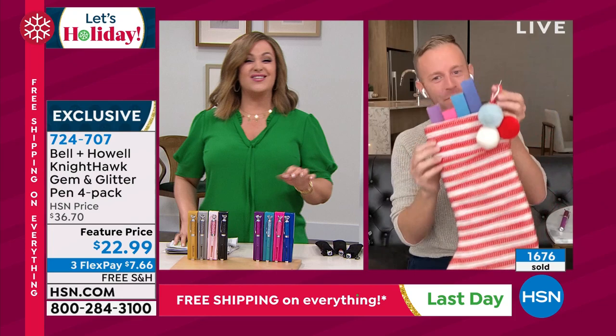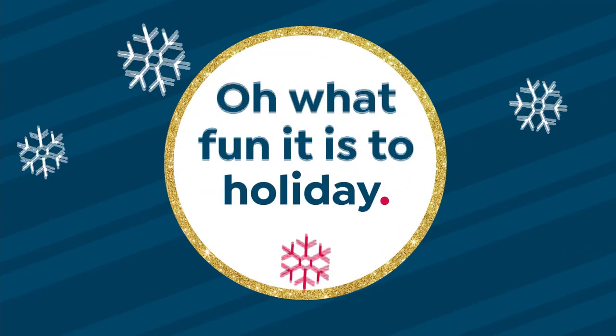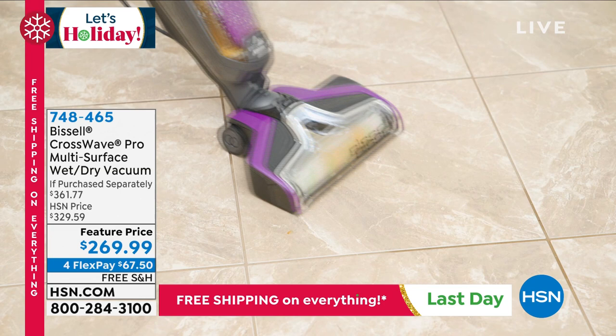Every single one of them will go. Everybody needs a good pen — why not make it a Bell & Howell? It's just so much more than a pen; to call it just a pen is offensive. Chad: This is our best of the best. Leslie: Thanks, Chad. It's so good to see you.